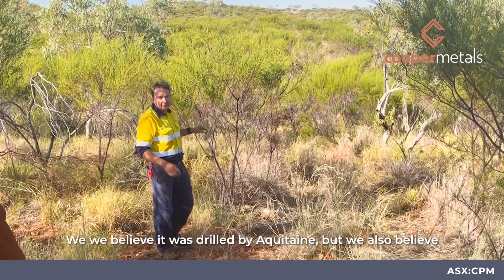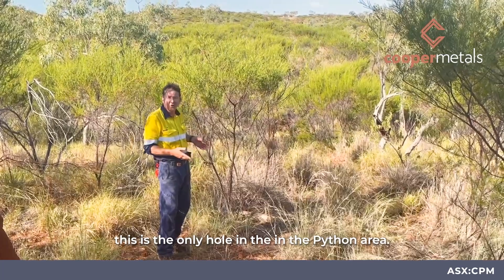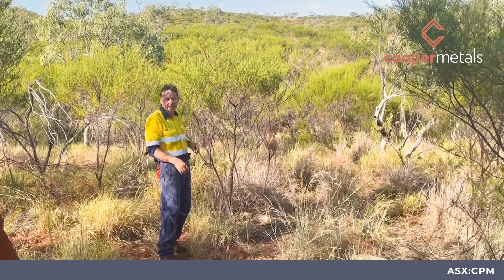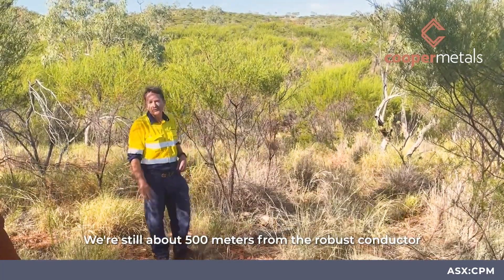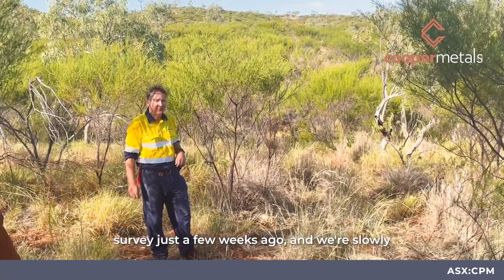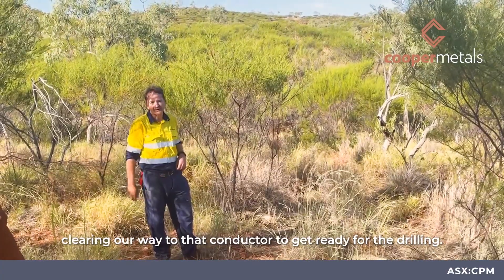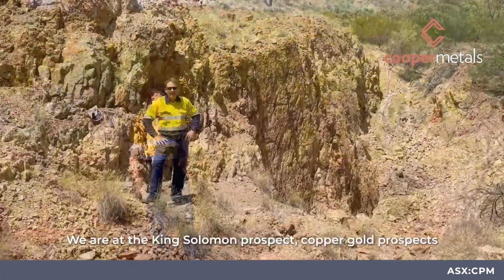We believe it was drilled by Aquitaine, and we also believe this is the only hole in the Python area. We're still about 500 meters from the robust conductor that we identified in our EM survey just a few weeks ago, and we're slowly clearing our way to that conductor to get ready for the drilling.